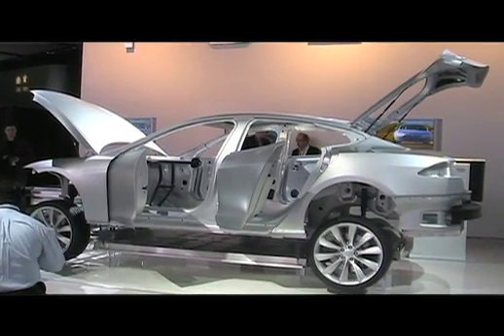And so this is completely electric, no gasoline at all, correct? Not a drop of gasoline. This is a completely electric car.